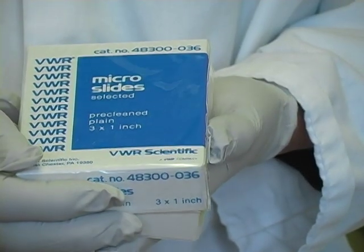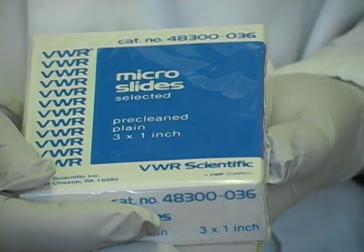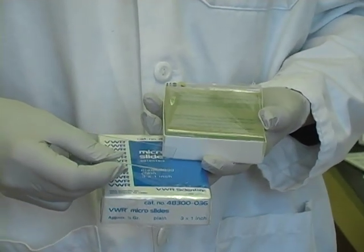Students need to buy microscope glass slides. Bulk glass slides can be bought through local biological supply companies. This is a pack of 72 glass slides, which can be purchased for between $5 and $7.